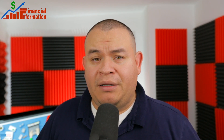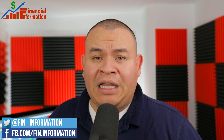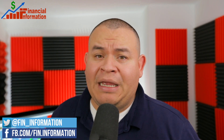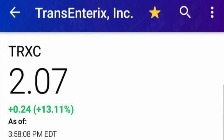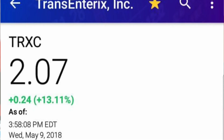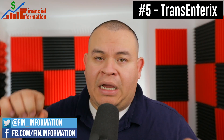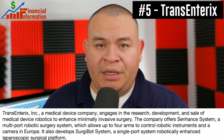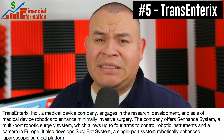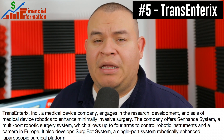The first company was mentioned in my Facebook group — I'll leave the link in the comment section if you want to join. That company is under five dollars; its name is TransEnterix. The share price when one of my subscribers made a post was around two dollars, and at this moment it's almost three dollars and fifty cents. TransEnterix is a medical device company whose main business is selling medical device robotics — those devices sell for over a million dollars. The company also has a multi-port surgery system.